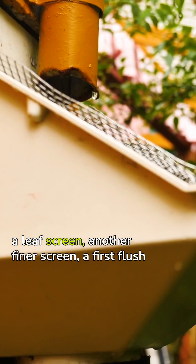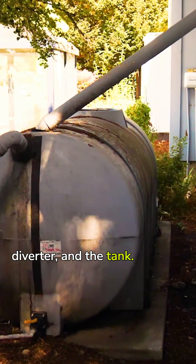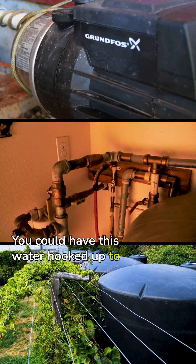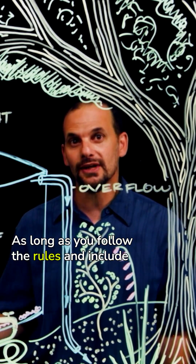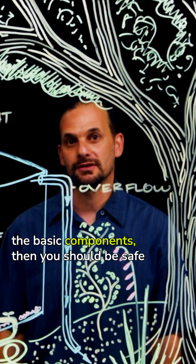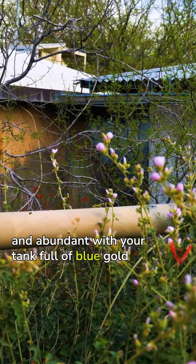Whatever the material is, you'll need a gutter, a leaf screen, another finer screen or first flush diverter, and the tank. You could have this water hooked up to supply a lot of uses. As long as you follow the rules and include the basic components, then you should be safe and abundant with your tank full of blue gold.